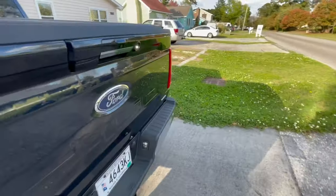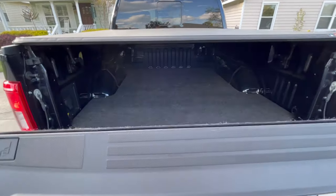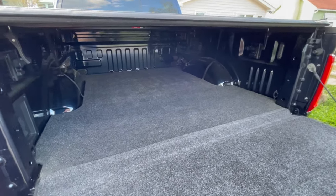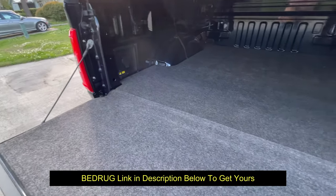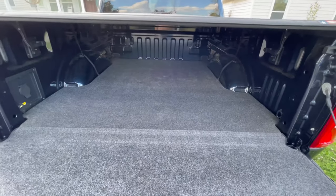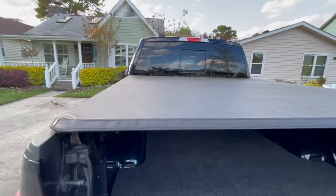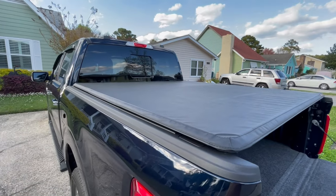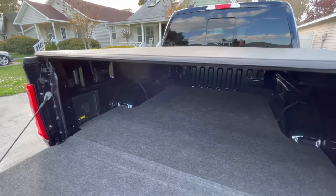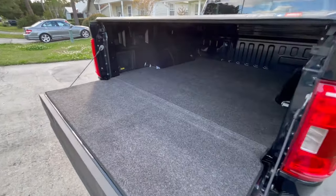Come around here to the back — I'll show you what I did here. Got the bed rug. I didn't want to go for the ones that go up the sides. Opted to just get the bottom piece, because the sides really don't need to be done. This is the top I had on my 2015 Ford F-150 XLT — it fits. That's soon to be replaced, and I'll add to this video when it does.